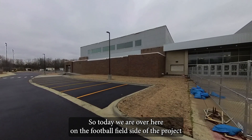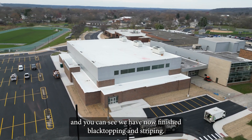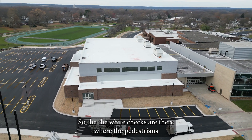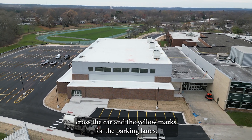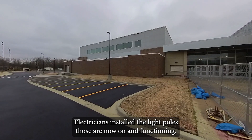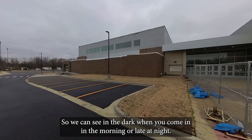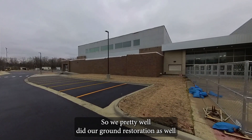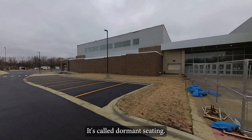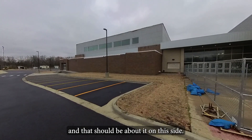Today we're over here on the football field side of the project, and you can see we have now finished black topping and striping. The white checks are there where the pedestrian crosses are, and the yellow marks for the parking lanes. The electricians installed the light poles, those are now on and functioning, so you can see in the dark when you come in in the morning or if you're leaving late at night. We've pretty well ramped up lawn restoration as well. You can see the matting down underneath — it's called dormant seeding, so that's going to pop up green next spring.